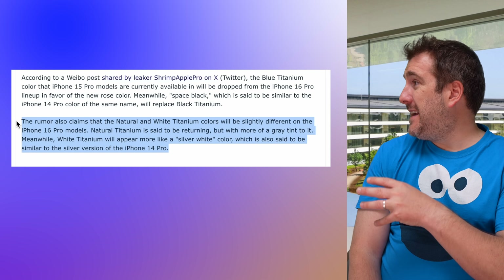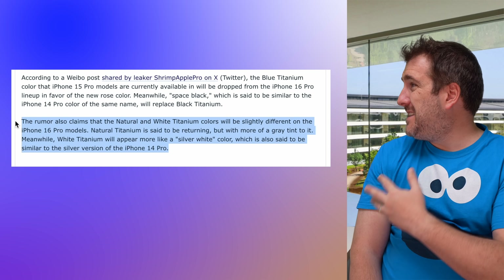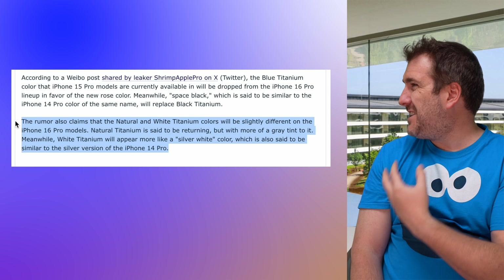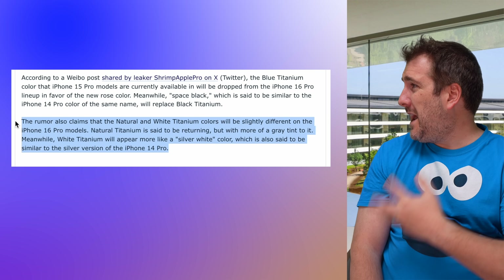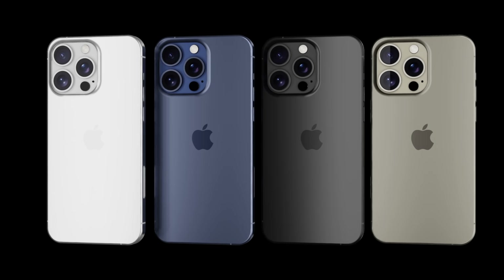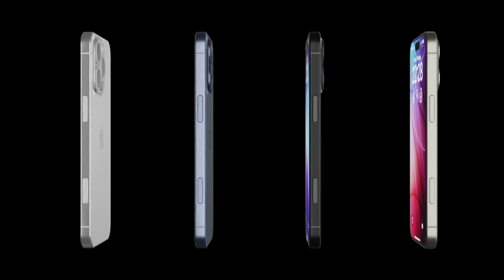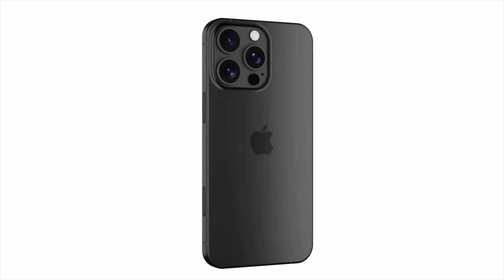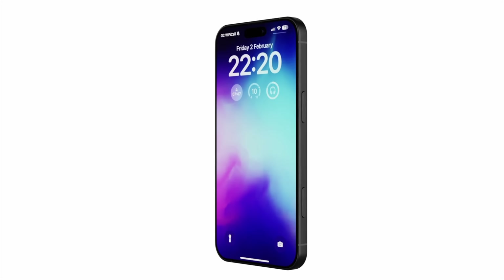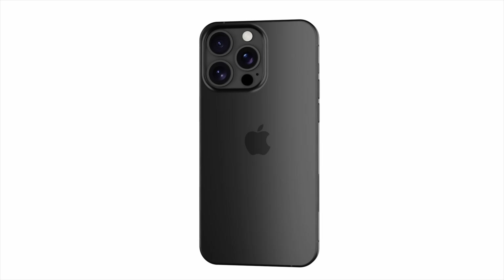There will be a slight difference though — the natural color will have a bit more of a grayish look, and the white will be more white. In conclusion, for the Pro iPhone 16 models this year we will have rose gold, space black, natural, and white titanium — a total of four colors again.